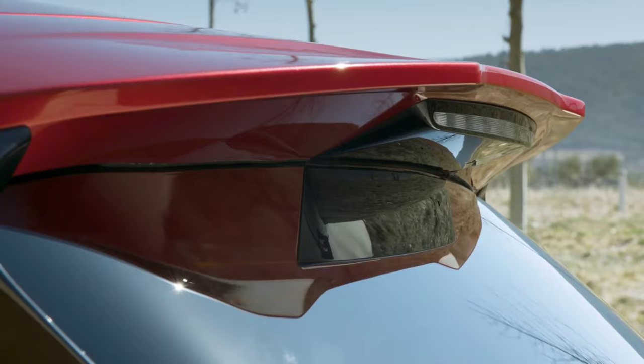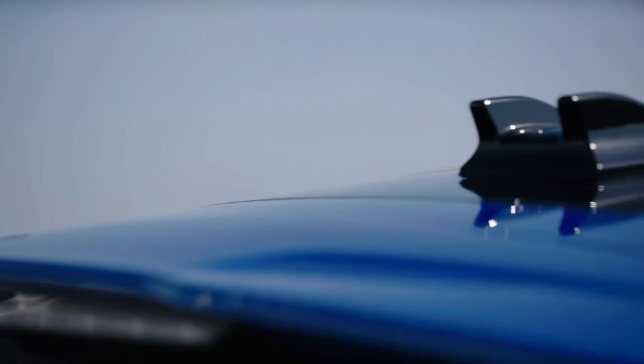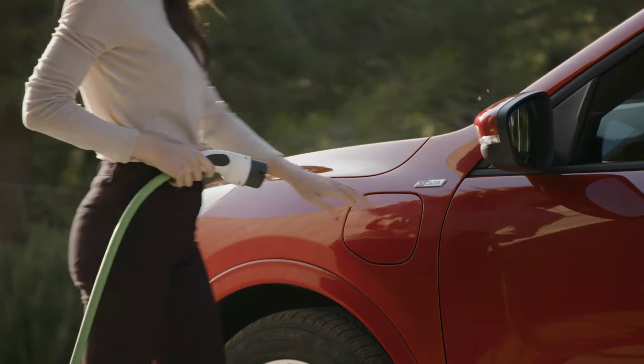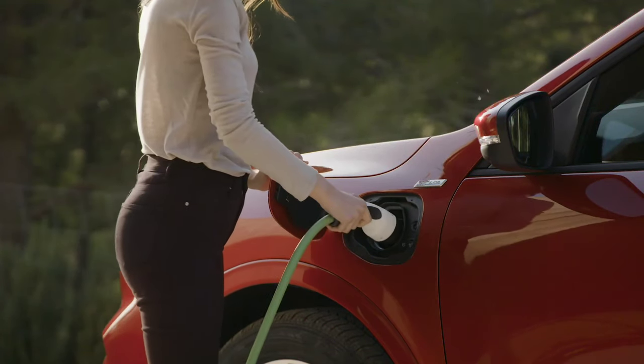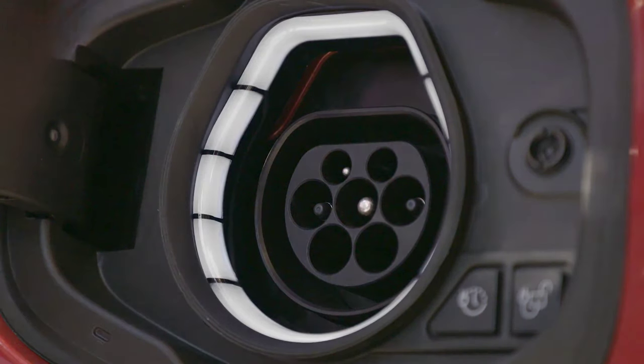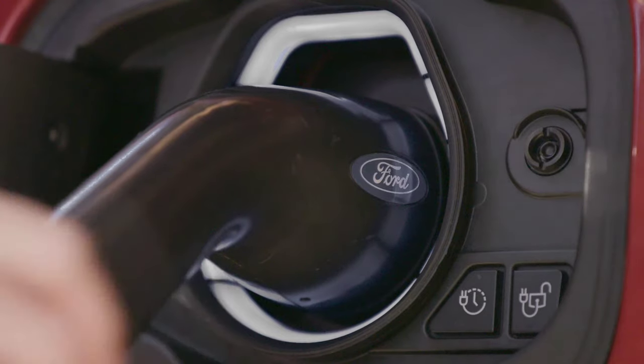Customers can opt for a 1.5-liter EcoBoost engine with front-wheel drive and manual transmission, offering 150 horsepower and a 0 to 100 kilometers per hour run in 9.5 seconds, with a top speed of 195 km/h.